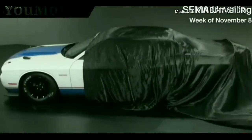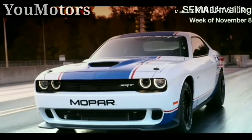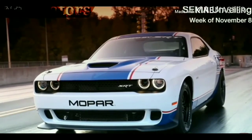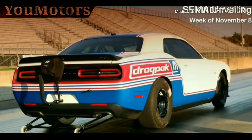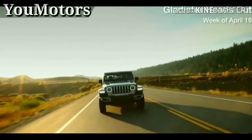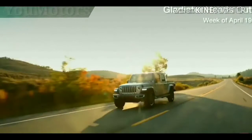Mopar and Dodge SRT took the wraps off a new fourth-generation version of the factory-built, racetrack-only Mopar Dodge Challenger Drag Pack car at the 2019 Specialty Equipment Market Association, or SEMA, show. A highly anticipated 2020 Jeep Gladiator mid-sized truck is on its way to FCA dealerships.